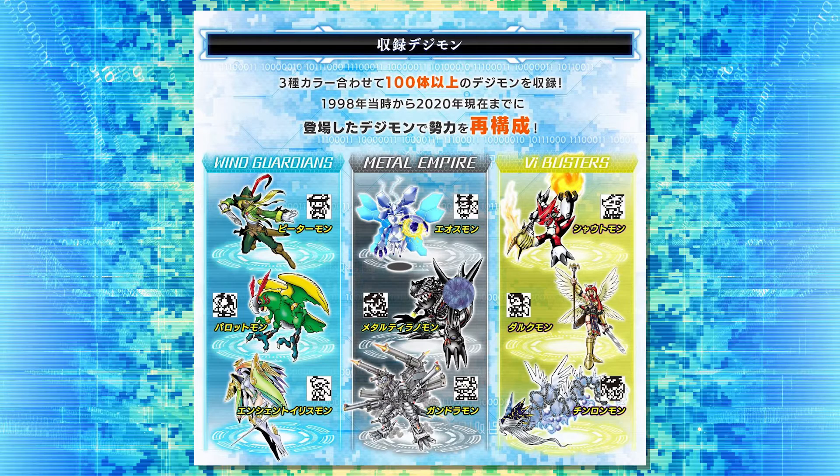Looking at the sprites overall: some are good, some are not. Ancient Irismon's is kind of boring, but I like Parrotmon's sprite — his beak could be a little more prominent but I get what they were going for. Petermon's little derpy eye looks hilarious. Metal Tyranomon is basically burning Godzilla. Those are the returning Digimon that will appear on the Pendulum Z Wave 2 devices.